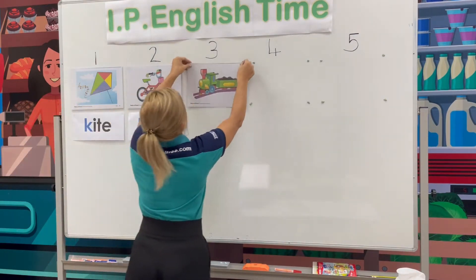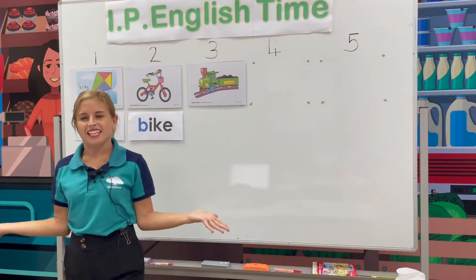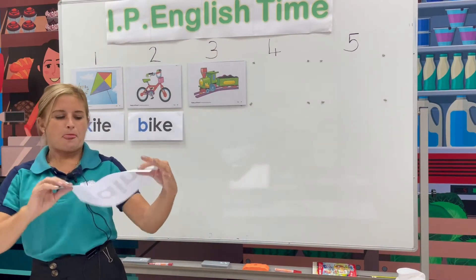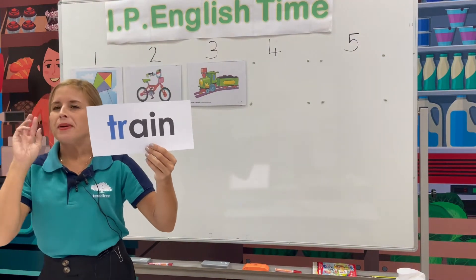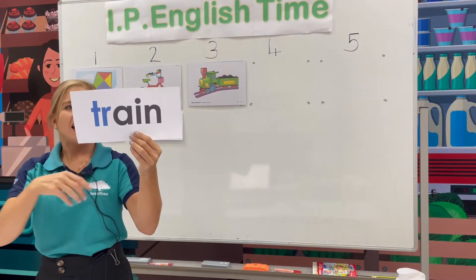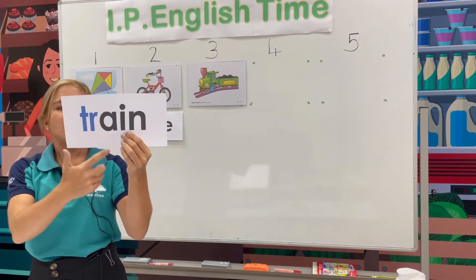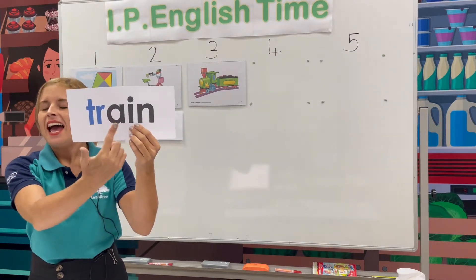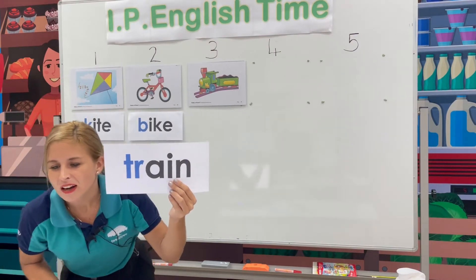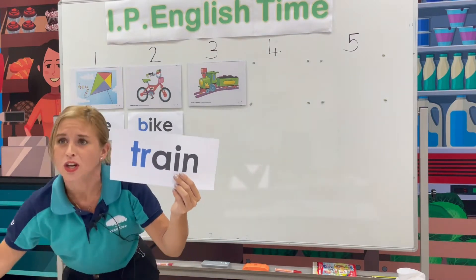Now how do we spell train? Do you want to give it a try? Train. Beginning two letter sounds: TR, train. Can you help me spell? T-R-A-I-N. Train. Very good. We have a few people who spelt train. Very good. Good job, everyone.